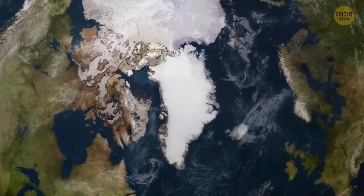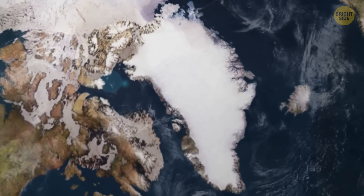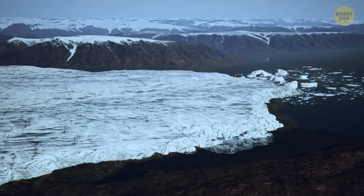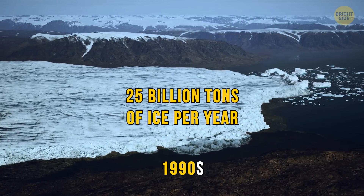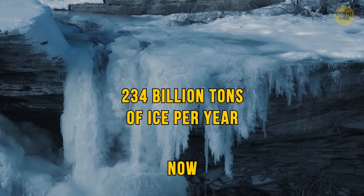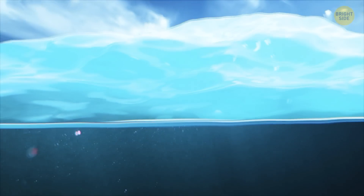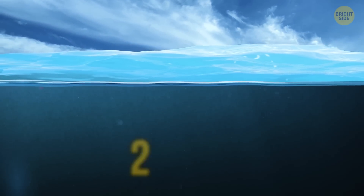Greenland's ice sheet is the second largest in the world, covering an area about the size of all the land in the United States east of the Mississippi River, and its huge mass of ice averages a thickness of 1.4 miles. Unfortunately, the ice loss has skyrocketed. Back in the 1990s, Greenland was losing about 25 billion tons of ice per year. Now, it's losing around 234 billion tons per year — that's nearly 10 times more ice melting away each year. According to NASA, if all of Greenland's ice sheet were to melt, it would increase global sea levels by about 24 feet.